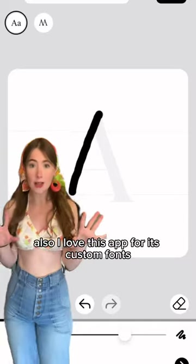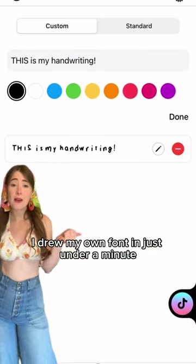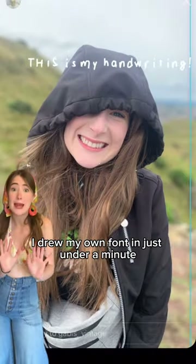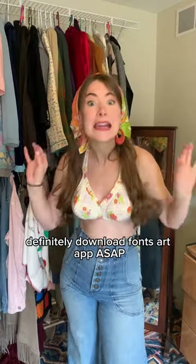Check it out. I also love this app for its custom fonts that you can create yourself. I drew my own font in just under a minute. If you want a cute phone, definitely download the Fonts Art app ASAP.